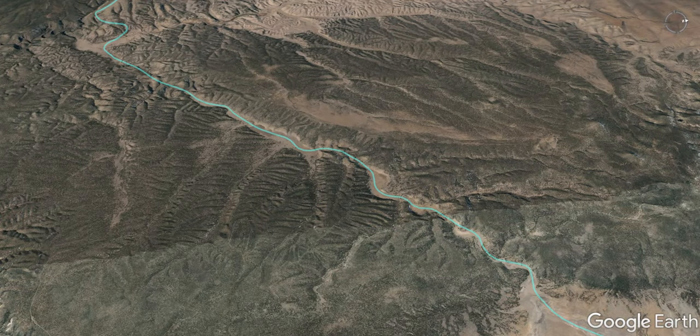Hi there, this is Jeff from Jeff's Flight Log and today we're going to re-experience a flight I took through Corduroy Canyon on my way into the Gila back in 2019.